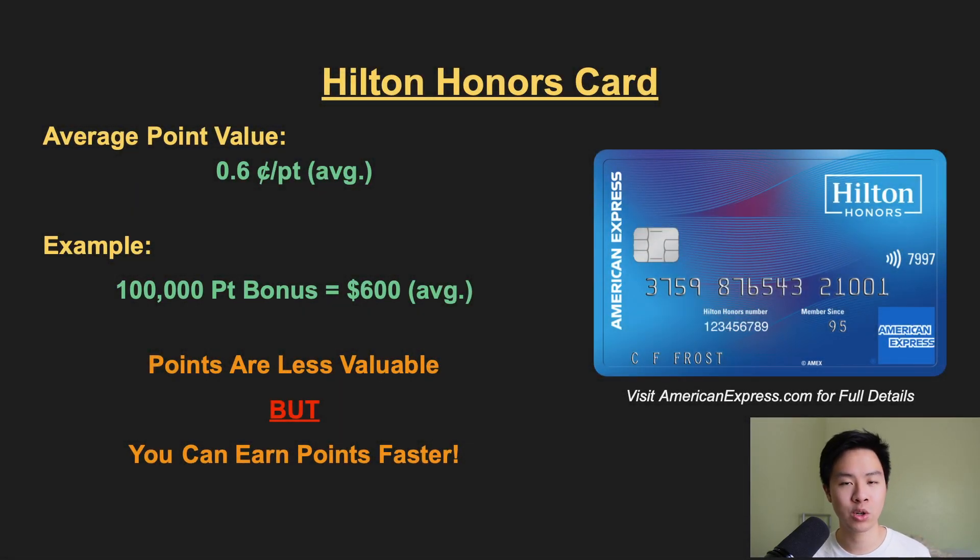When it comes to redeeming points toward hotel stays, you may get on average about 0.6 cents per point. So as an example, that 100,000 point signup bonus is generally worth about $600 at Hilton hotels. While those Hilton points aren't worth that much compared to other loyalty programs like World of Hyatt, it definitely makes up that gap by allowing you to earn a lot of points very quickly.